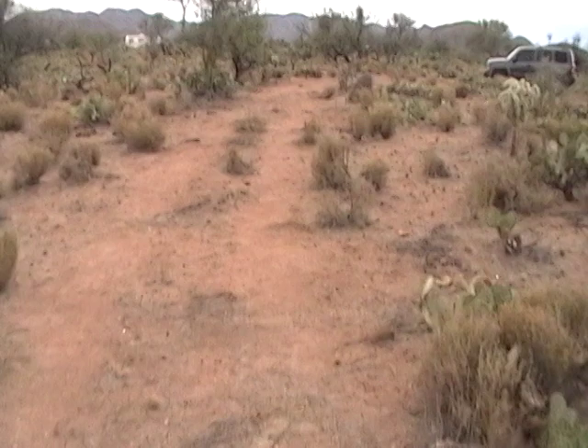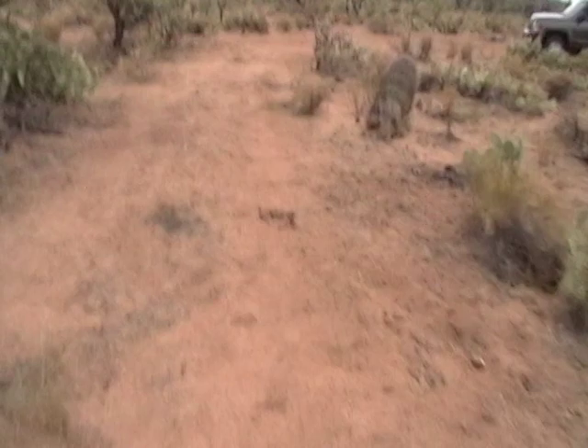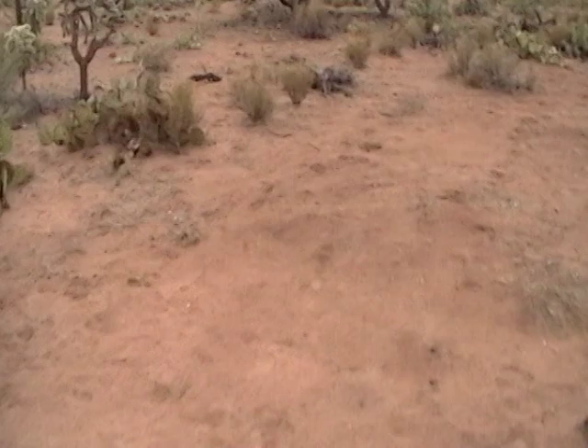I had a guy come out and quote me on what it was going to cost to dig all the prickly pear out so I could put this driveway in — and it was like $1,200. I said you're nuts, so naturally I didn't hire him. I came out and did it myself when I had a full-blown flu going on, and it took me three and a half hours by myself. He was going to bring out a couple of guys and thought it was going to take eight hours.